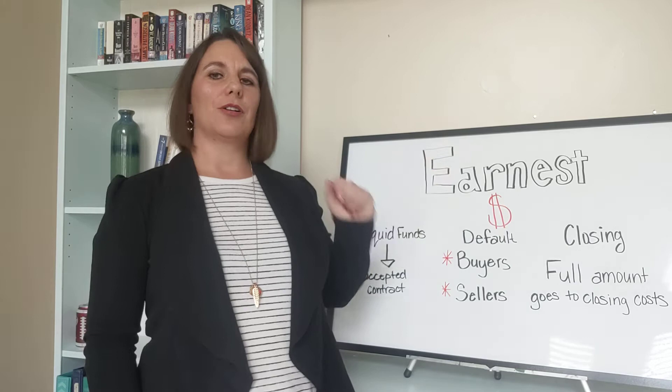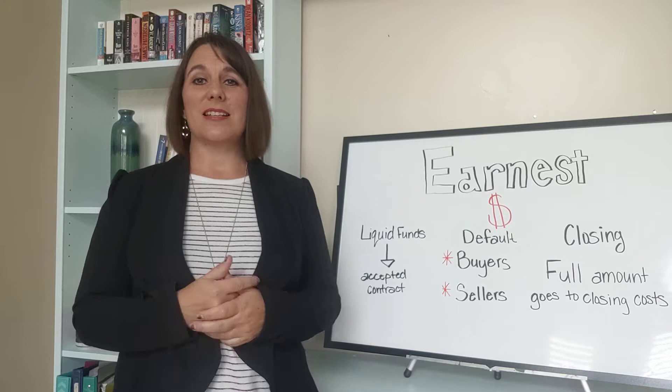Hi everyone, I'm Emily Fuller with RealtyPath South Valley. You've probably heard about earnest money before, especially if you're looking to buy a new home. But what exactly is it and where does it even go?